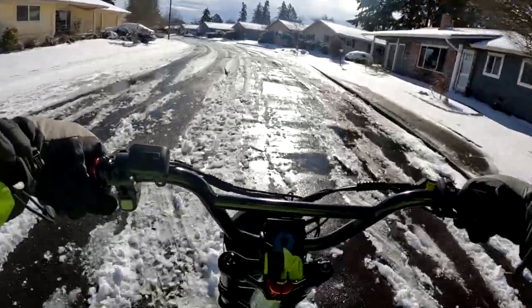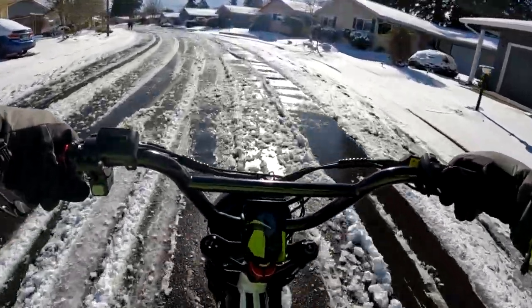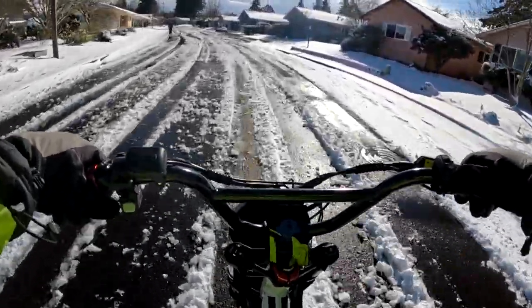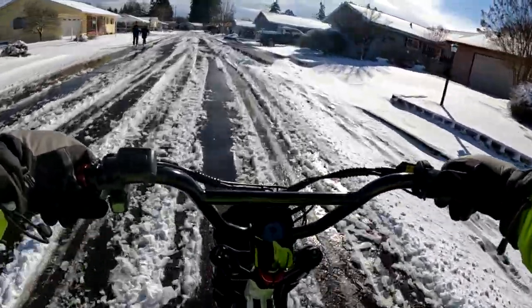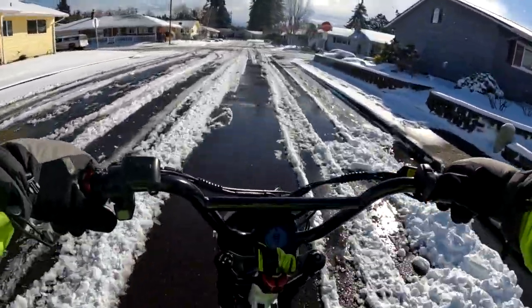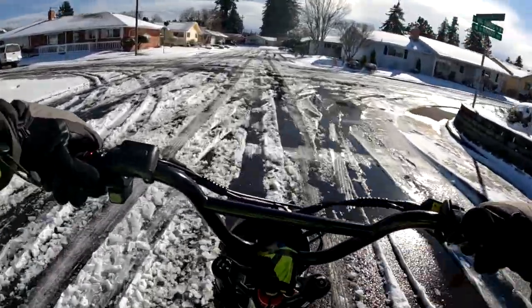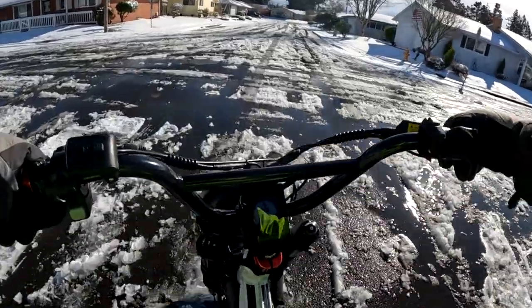I would have liked to have had more fresh snow than this, but it melted before I had a chance to do this video — unfortunately, but that's fine. Well, that's going to do it for another video here on the channel. I hope you enjoyed the snow, slush, and ice ride on the Lyric Graffiti.